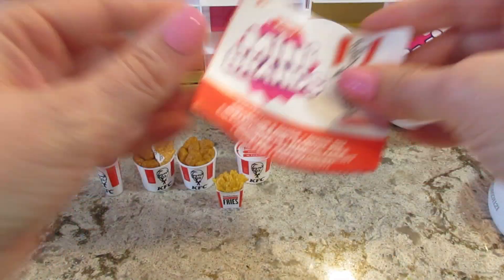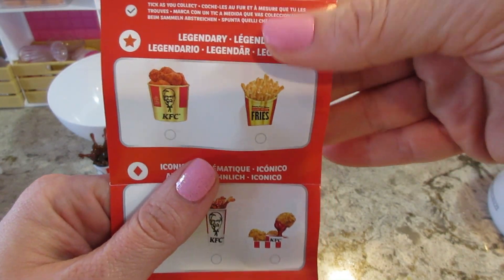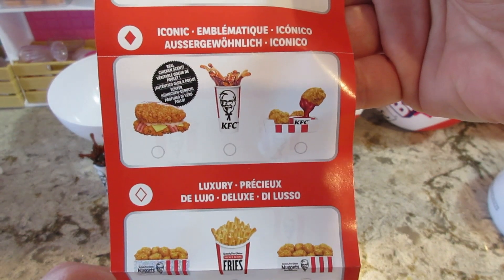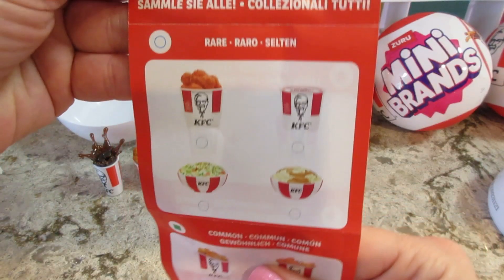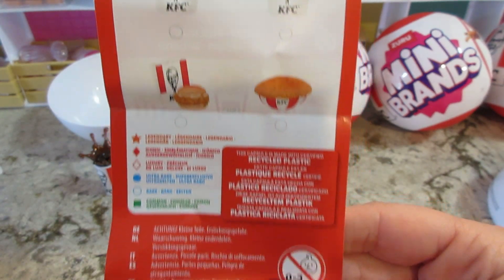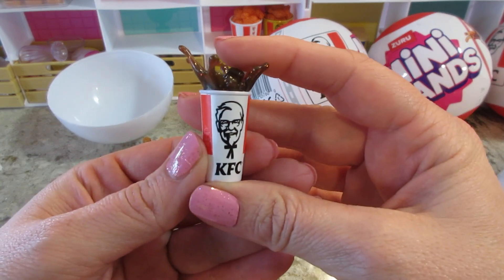I'll show you the checklist in case you haven't seen it. It's strictly KFC items. The golden ones are the rares or legendaries. We got one of the iconics - that's the little frozen moment one. Then we have luxury, ultra rare, rare, and some commons. Very cool. I will be opening more of these, so make sure to subscribe and stay tuned!